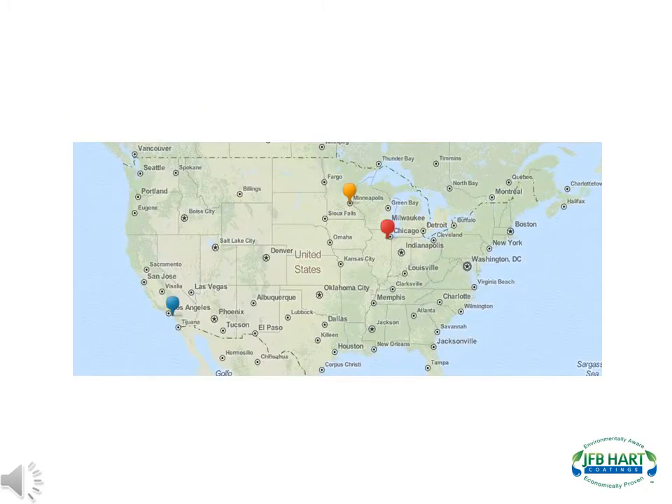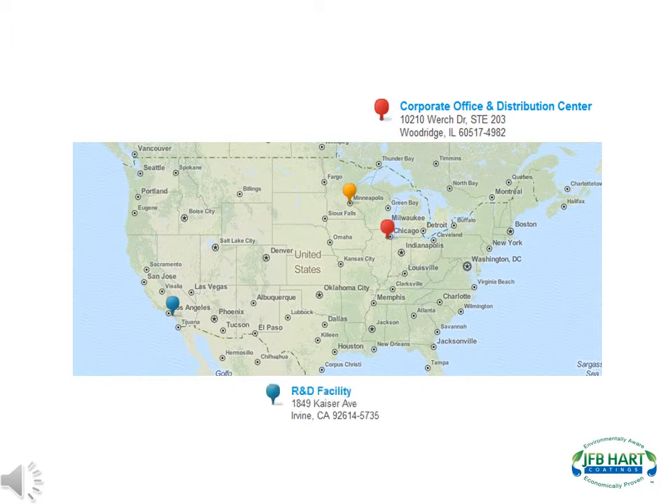J.F.B. Hart's corporate office and distribution center is located in Woodridge, Illinois, which is approximately 30 minutes west of Chicago. J.F.B. Hart's research and development facility is located in Irvine, California, right in the heart of the South Coast Air Quality Management District. J.F.B. Hart's products are manufactured in Minneapolis, Minnesota.